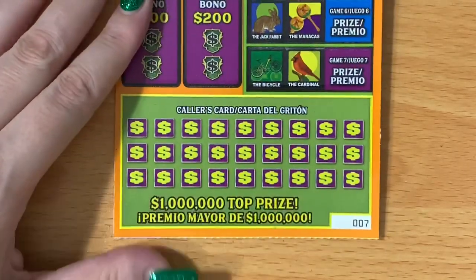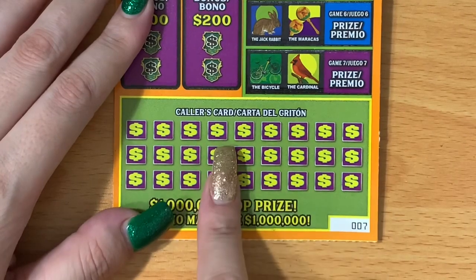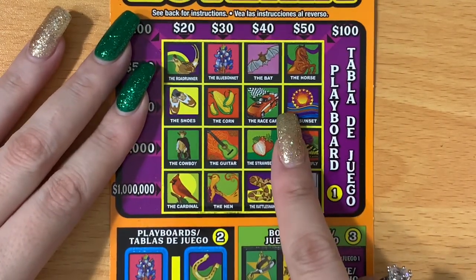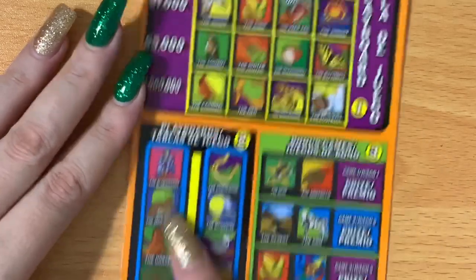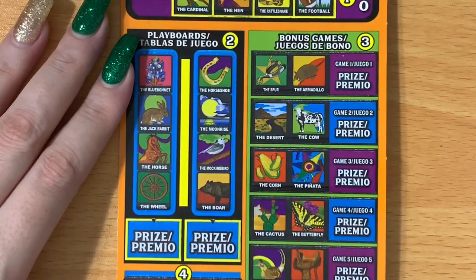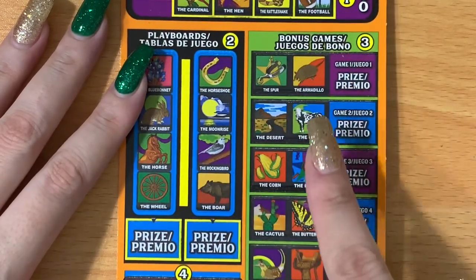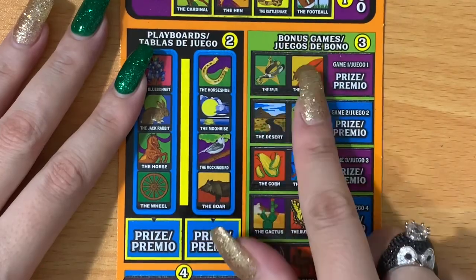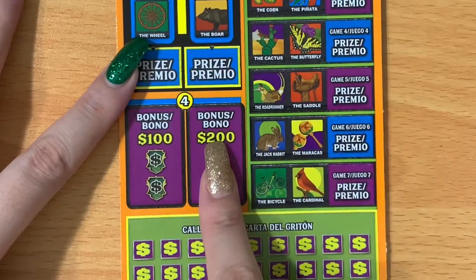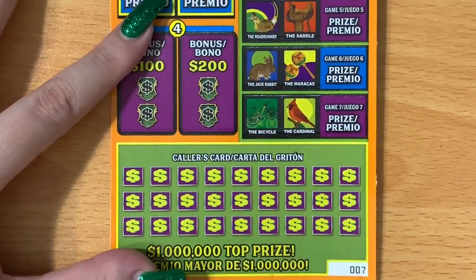We're going to start with ticket number seven. We look at every symbol down in the caller's card, then look for each symbol up on the board. If we can complete a column, row, or diagonal, we win the corresponding prize. We also have two bonuses of four symbols each — find all four and win the prize. There are also bonuses of two symbols each, plus some fast bonuses. I've had the $100 fast bonus before but not the $200 yet.